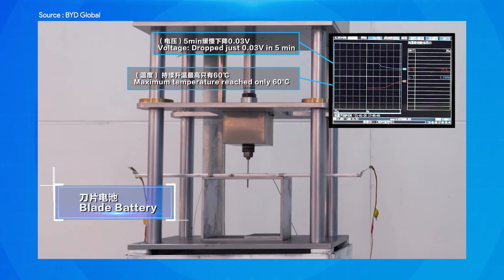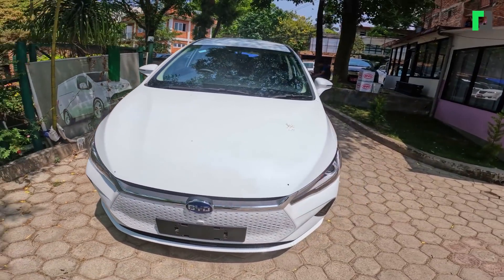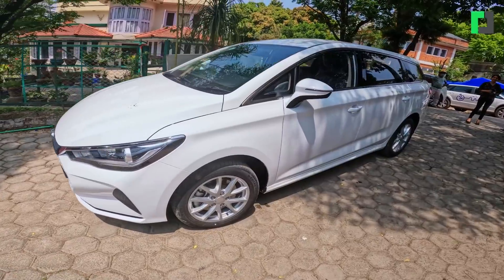No fire, no hazard — that is the blade battery result. The first battery is a blade battery. This is why all global automakers are looking to outsource the blade battery technology from BYD.